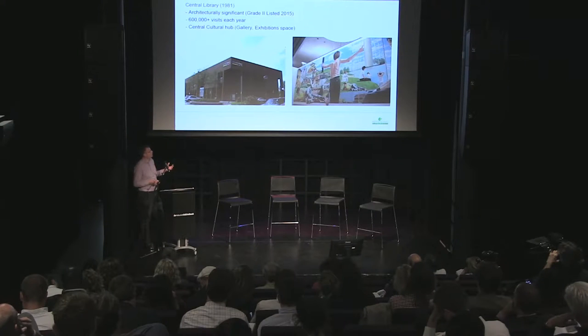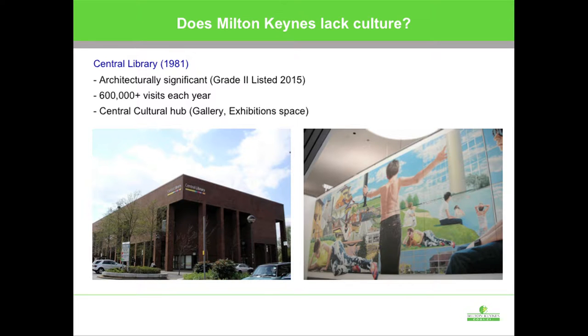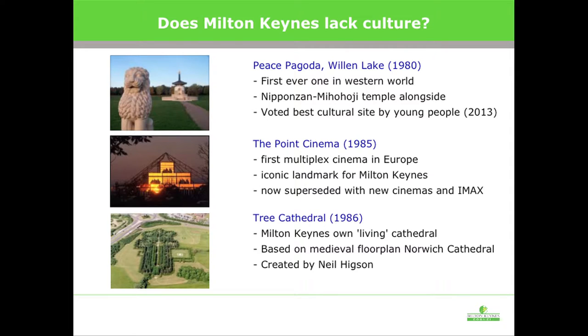So that is what everyone focuses on — the modern element, the business element — but what about culture? There is this perception that new towns, and indeed Milton Keynes, lack a culture. But like other new towns, we have our cultural infrastructure, built over time. Our library, built in 1981, is one of the top ten most-used libraries in the country and is now a listed historic building. The first ever peace pagoda in the Western Hemisphere was built in Milton Keynes. The first ever multiplex cinema in Europe was built in Milton Keynes. And a city needs a cathedral — we have a tree cathedral, designed by one of our horticulturalists based on Norwich Cathedral, where you can have weddings and ceremonies amongst the greenery.